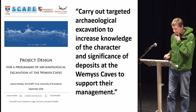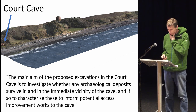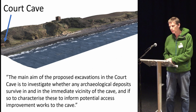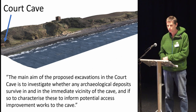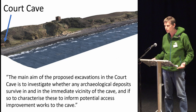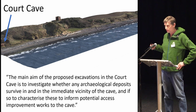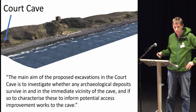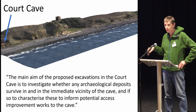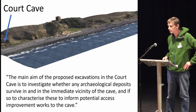I'll go west to east along the coast and start with Court Cave. Court Cave gets its name from a medieval court said to be held inside. We also know it's had numerous different uses throughout its documented history — it's been used for storing fishing nets, repairing boats — and as a result we didn't really expect to find much inside it. In fact, we hoped we wouldn't find much inside because one of the aims was to inform potential access improvement works.